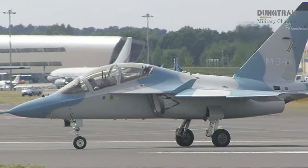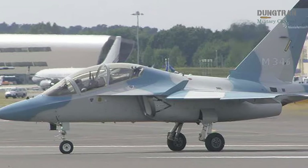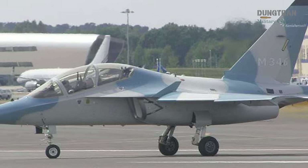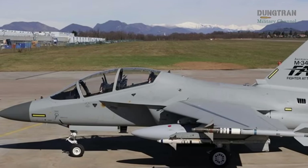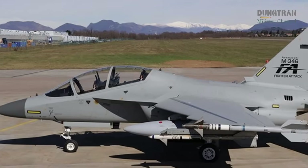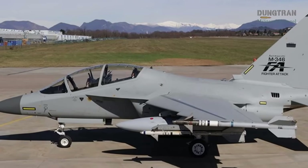Leonardo's M346 Master is another strong contender, offering a twin-engine jet trainer with a proven track record in air forces like Italy and Israel. Equipped with a glass cockpit, HOTAS controls, and simulated weapons and sensors.